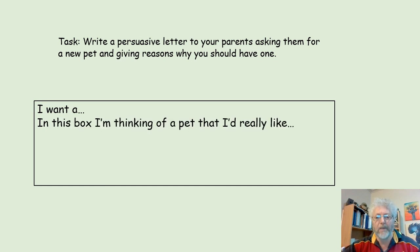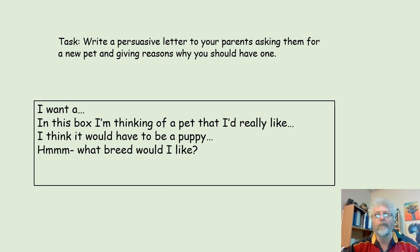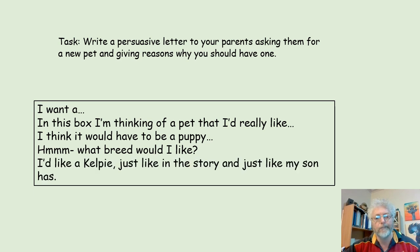In this box, I'm thinking of a pet that I'd really like. I think it would be a puppy. What breed would I like? I'd like a Kelpie, just like in the story, and just like my son has.